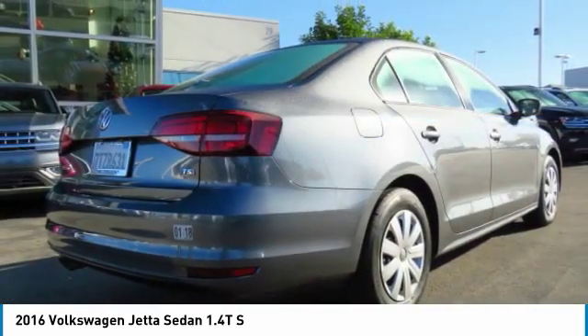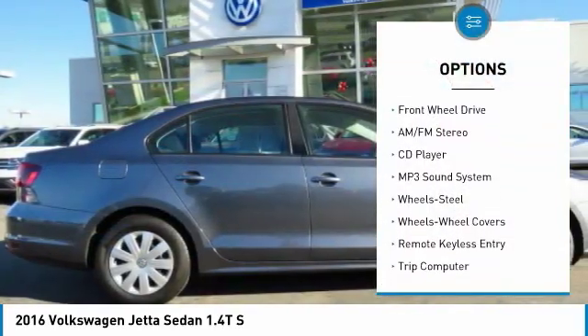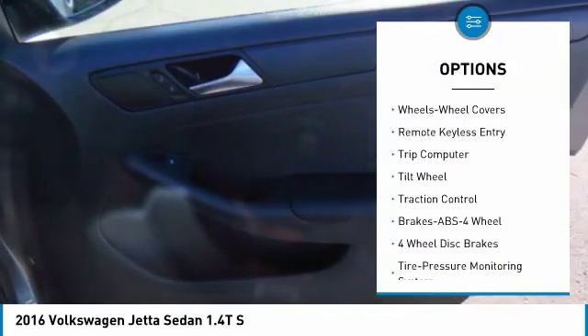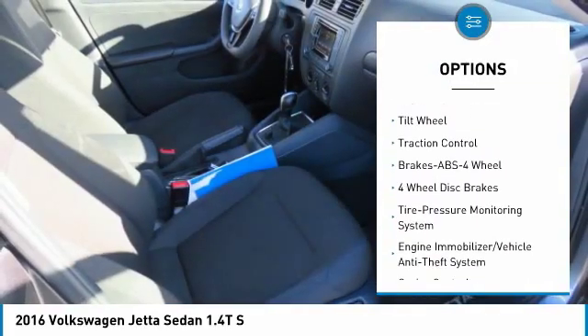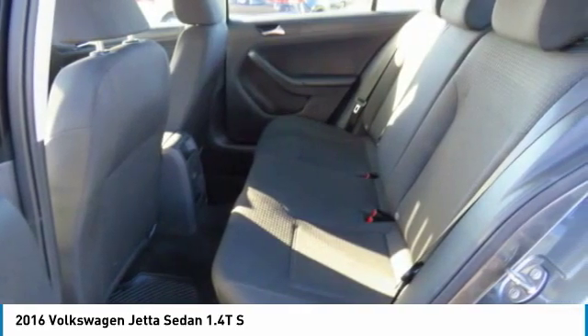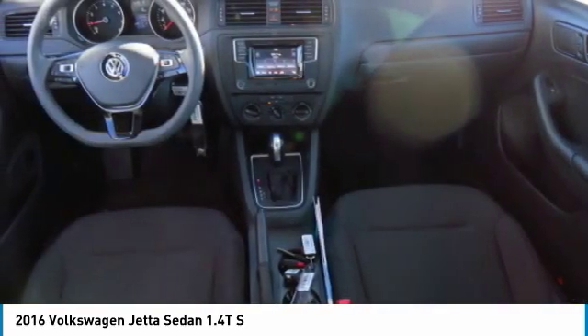Here are some of this vehicle's great options: anti-lock braking system, traction control, air conditioning, power steering, cruise control, FWD, AM FM stereo radio, rear defrost, power windows, and power door locks. Drive away with a great deal on this vehicle. Call or stop in today.